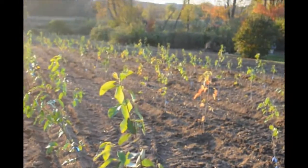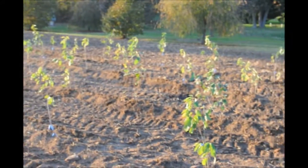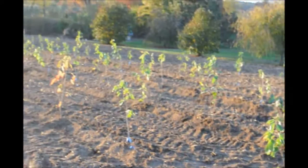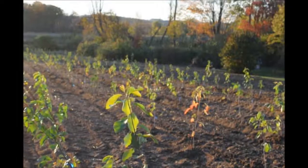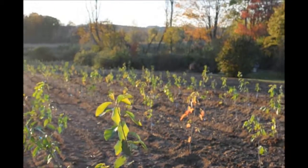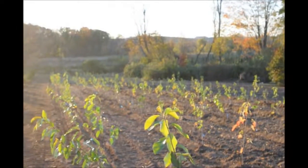These are Allegheny serviceberries that were planted here today at Highland Hill Farm. We grew these from small seedlings and then put them in pots, and today we put them out in the field as a liner. It'll be about two and a half to three years before we start to dig these out for sale. There are over 500 of them right in this one little field right here.